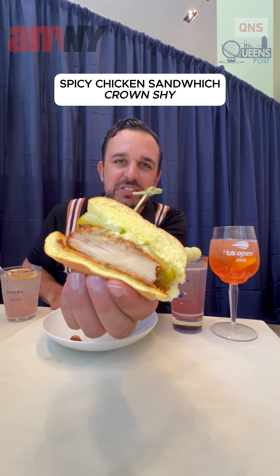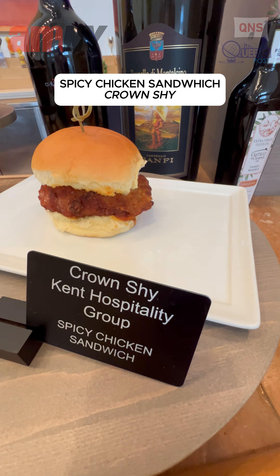Spicy chicken sandwich right here from Crown Shy. Pickles, the flavors of the chicken — incredible.